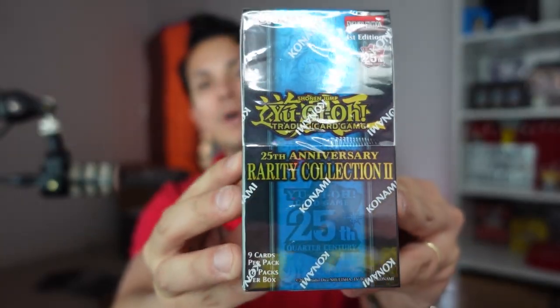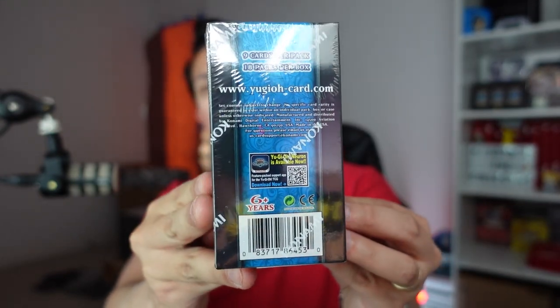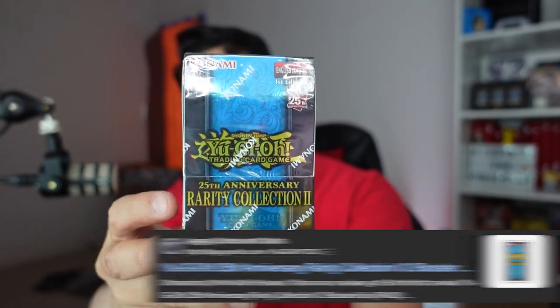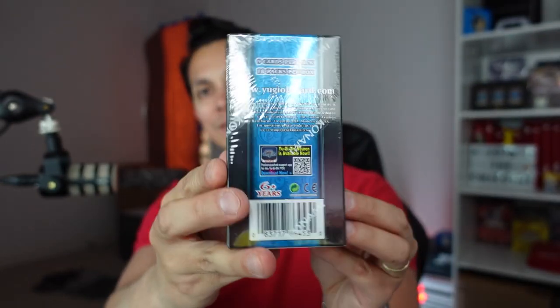Before we ramble too much, you guys know the drill — press a like for luck. Looking over this box real quick, yeah it's a very small box. I'll probably have the dimensions on the bottom of the screen. My local card shop is selling this for about $140, but you could probably get it online for a little bit cheaper — I think I saw it for as cheap as $113.